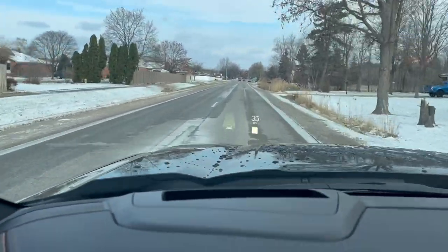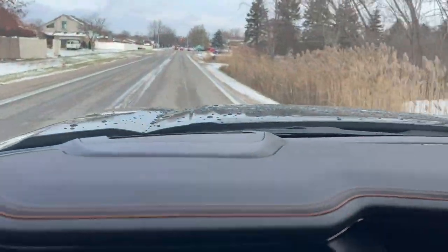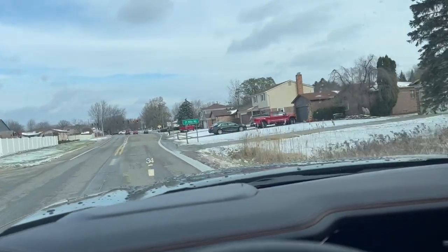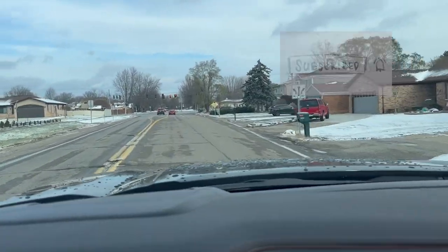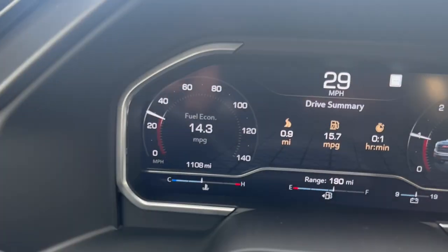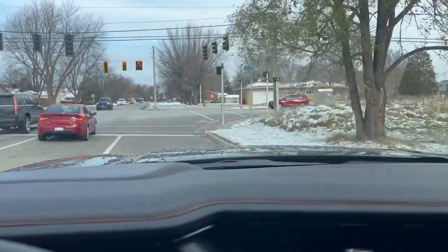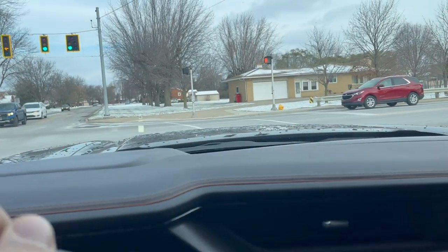Welcome to another video guys. This is going to be a little review on the stock tires on this truck, which are the Goodyear Wrangler Territory MTs. I gotta tell you guys, 1100 miles in and I am already replacing them — those tires are absolutely driving me nuts.